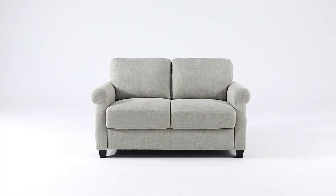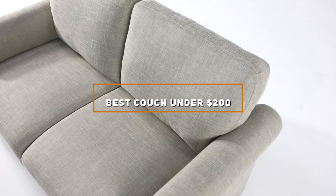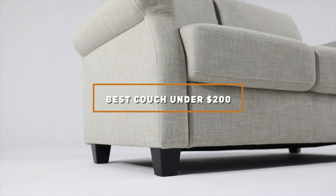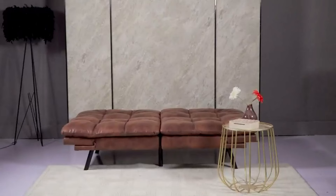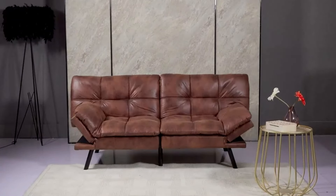Welcome to our new video. If you're looking to upgrade your living room on a budget, you're in the right place. Today, we're exploring the best couches under $200 that offer both style and comfort. Whether you're furnishing a small apartment, a dorm room, or simply need a budget-friendly option, we've got you covered.